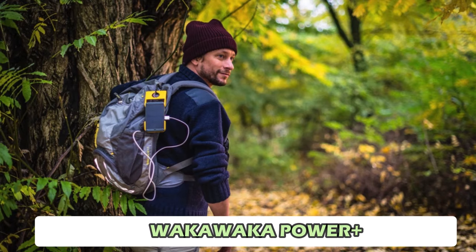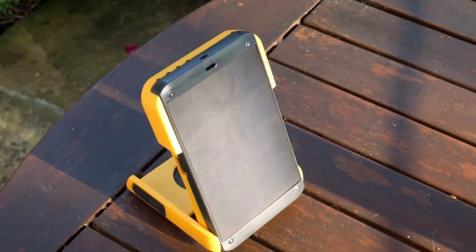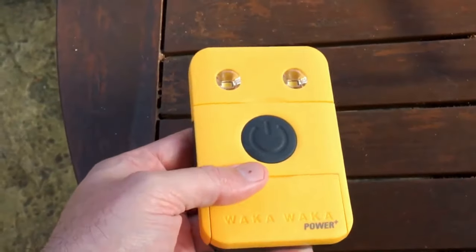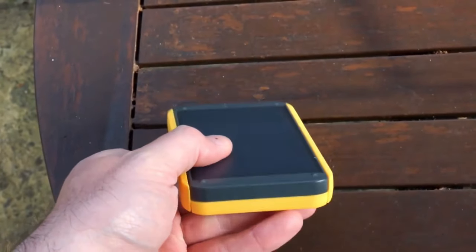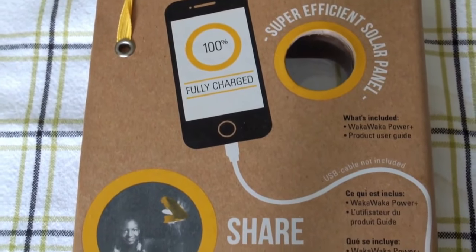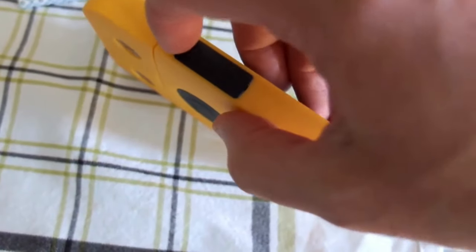Number 1: Waka Waka Power Plus. For those who love outdoor adventures, the Waka Waka Power Plus is a must-have. This solar-powered flashlight and mobile phone charger is designed for off-grid living. Its sensitive solar panels can absorb even low sunlight, ensuring you have power when you need it. The flashlight features adjustable brightness, and the phone charger has a 2,200 mAh capacity, enough for a single charge of most smartphones.